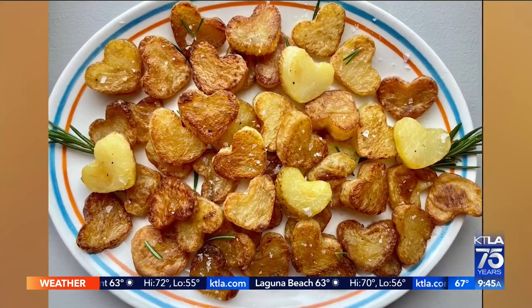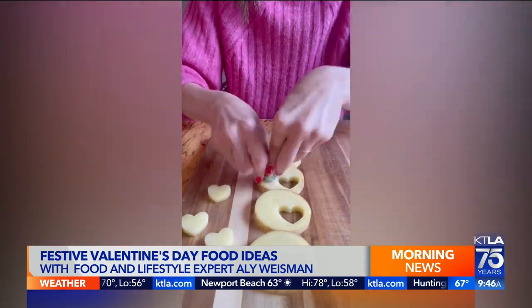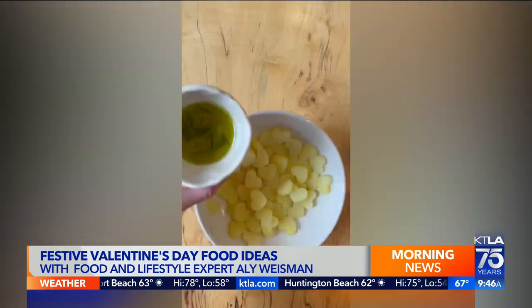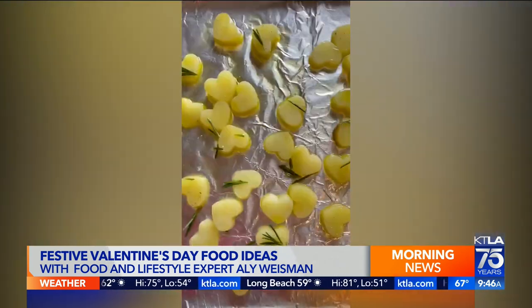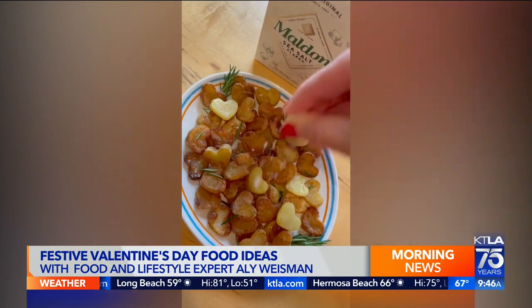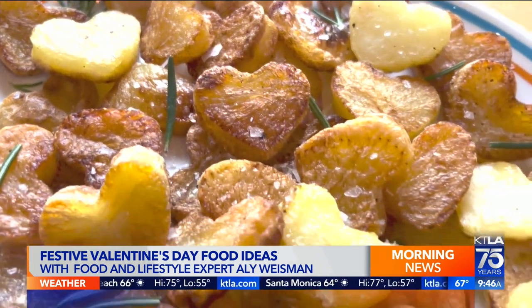How about heart-shaped potatoes instead of roses? This is for the savory lover in your life who doesn't want candy. These rose potatoes are so delicious — there's not many left because I ate a lot of them yesterday. You just take a small cookie cutter in the shape of a heart, or use a knife. All you need is potatoes, olive oil, rosemary, salt and pepper. Put them in the oven at 400 degrees for about 20 minutes and you have beautiful, delicious heart-shaped potatoes. You could even add a little creme fraiche and caviar.